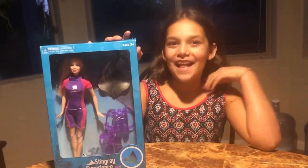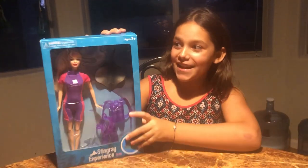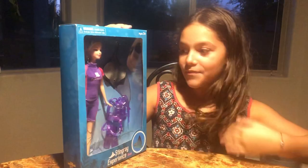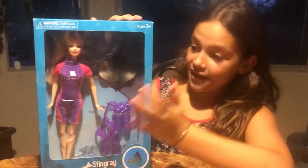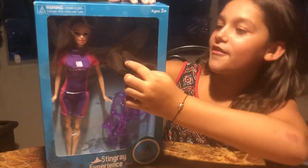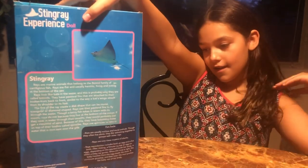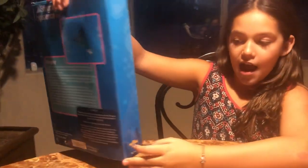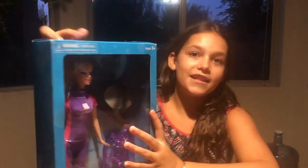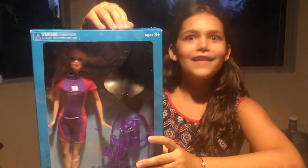Hey guys, welcome to the Gonzales Sisters channel! Today we're going to be opening Stingray — she's like a marine biologist girl who studies stingrays. There's a stingray right there! I got this at the petting zoo we went to. If you didn't see that video, I'll put the link in the description. Let's open this!